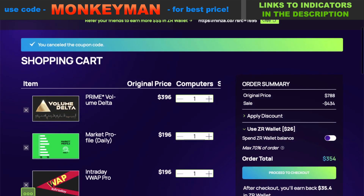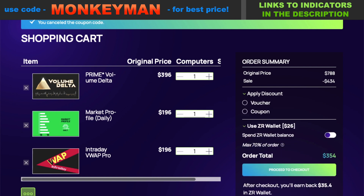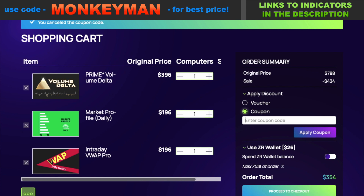Here are three of the basic essentials: Volume Delta, Market Profile, and Daily Intraday VWAP Pro. With the current sale, that comes out to $354. However, if we apply a discount using the coupon code 'monkey man' — using this code anytime will give you the absolute best price, even when they are having a 55% off sale. Watch what happens when we apply the coupon.